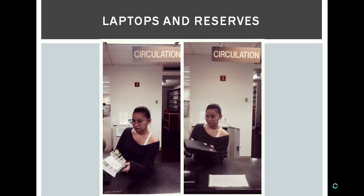Laptops and course reserves are available in the library anytime the library is open. They can both be checked out from the circulation desk.